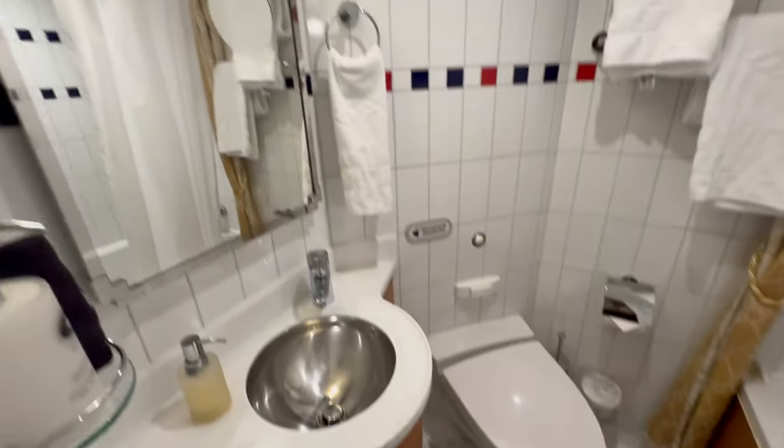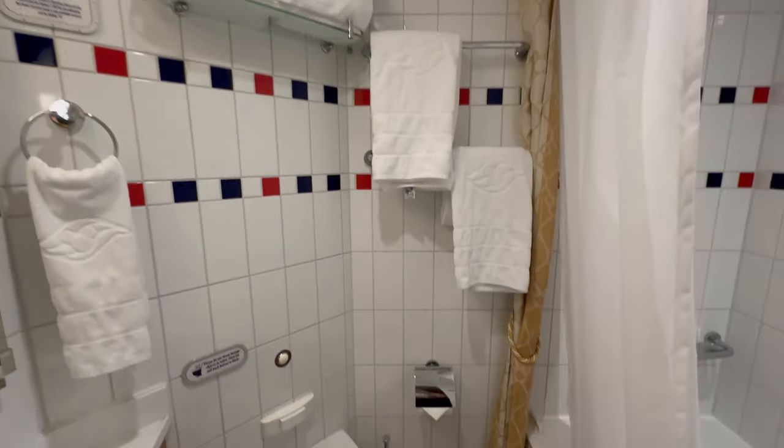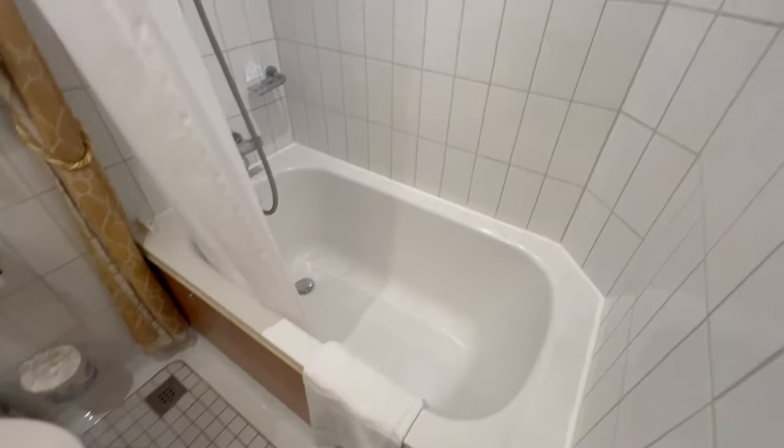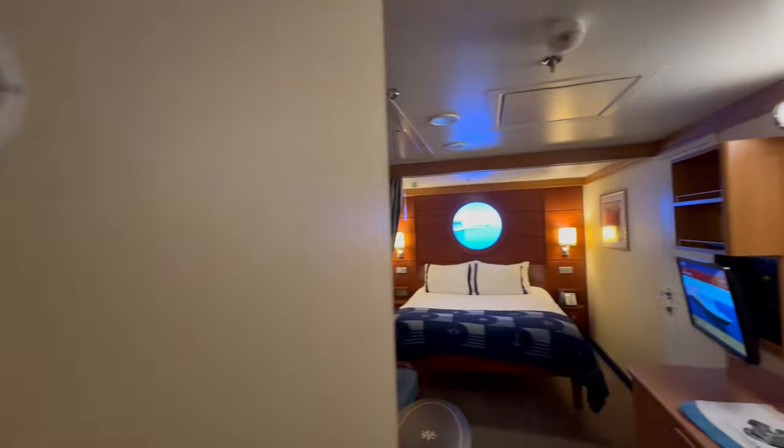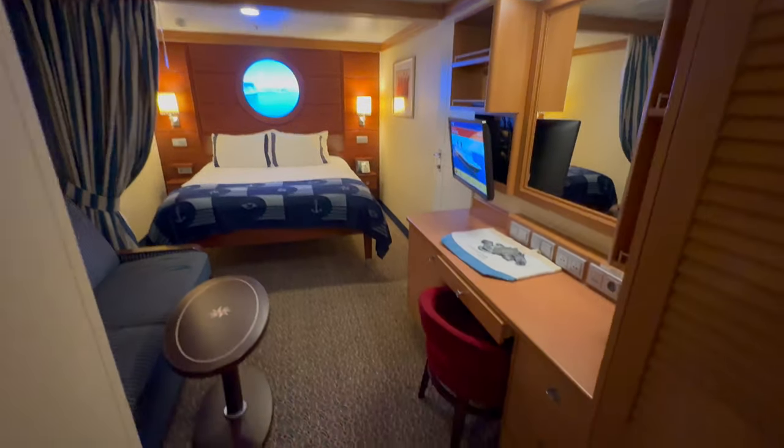Here we are in our standard interior room. The big difference being that this does not have a split bathroom layout. I'll go ahead and link in our deluxe interior stateroom so you can compare and contrast if you want to.